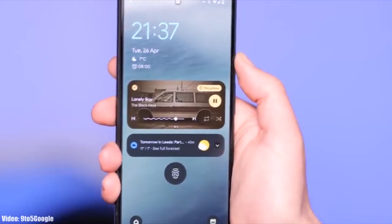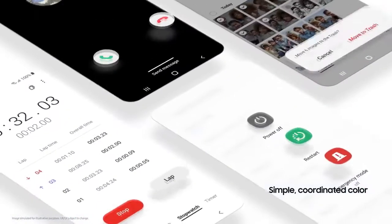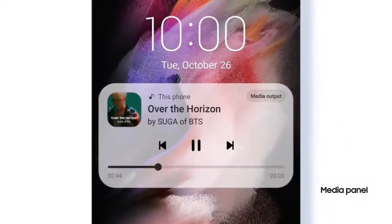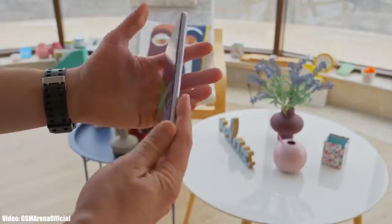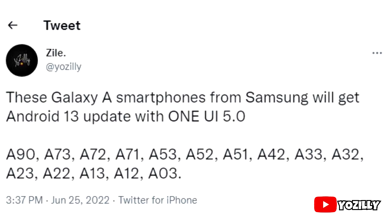With Android 13, you will also get to see a new version of One UI, which will be One UI 5.0. In One UI 5.0, Samsung will significantly improve the UI animation speeds — animations will look and feel smoother and faster. It's pretty early to talk about Android 13 and One UI 5.0 because they are under development and in beta stages, but let's take a look at the Samsung smartphones that will get the official Android 13 update with One UI 5.0.